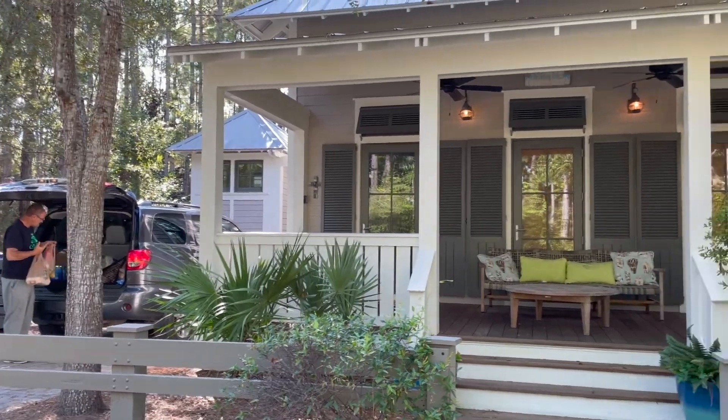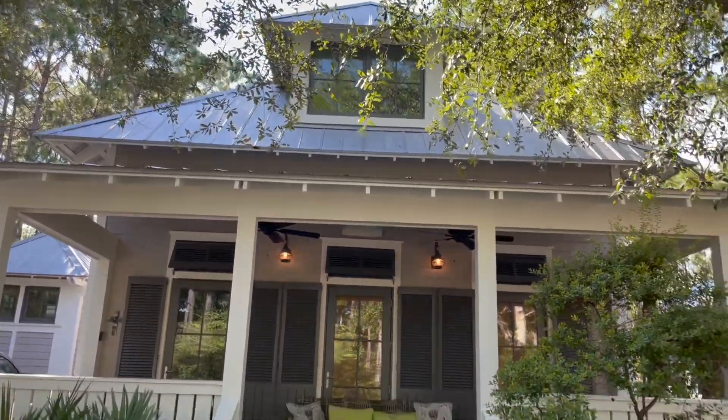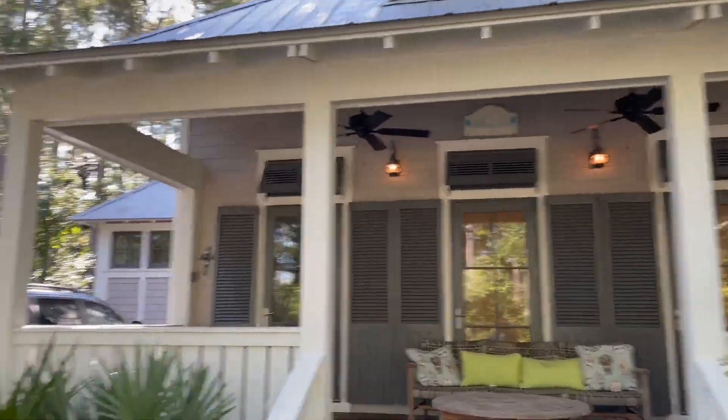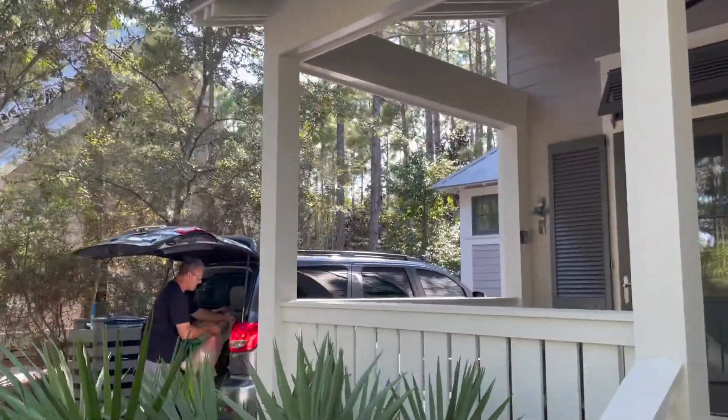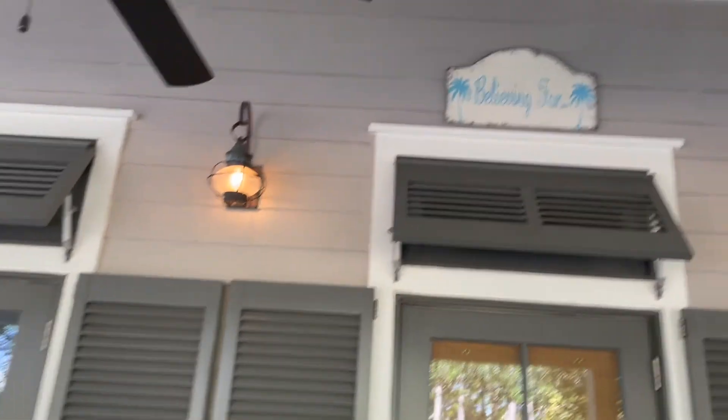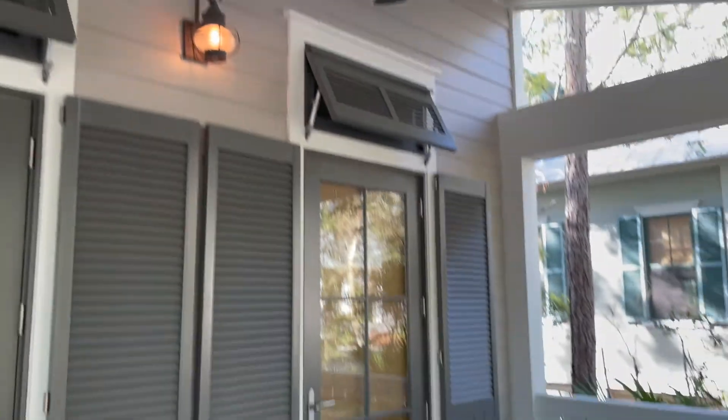We're here at our beach vacation house for a week in Watercolor — that's our groceries Jeff's getting. I'm just going to do a quick tour before it gets all messed up.